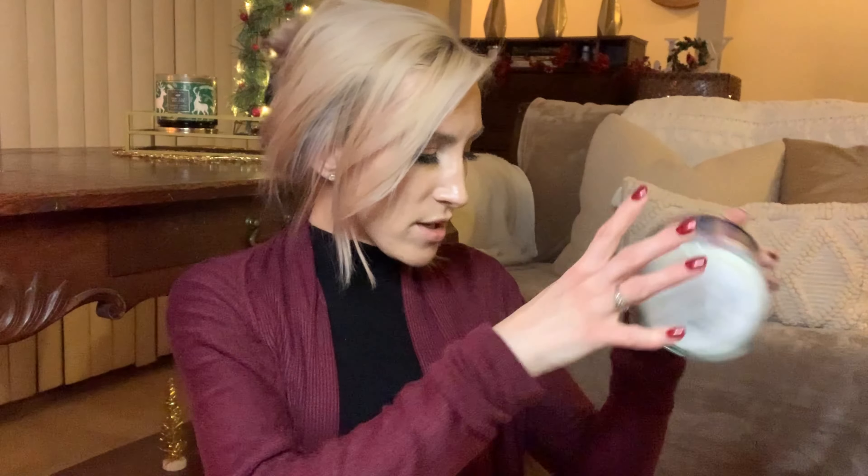If you like lavender scents that aren't herbaceous — a little more smooth — definitely check out Lavender Spa if it's still available. This one's very, very pretty. Can't wait to try this one in the spring. Some of these I might not be patient about — I may wind up trying some of them. I do think I have a couple more Christmas ones in here.